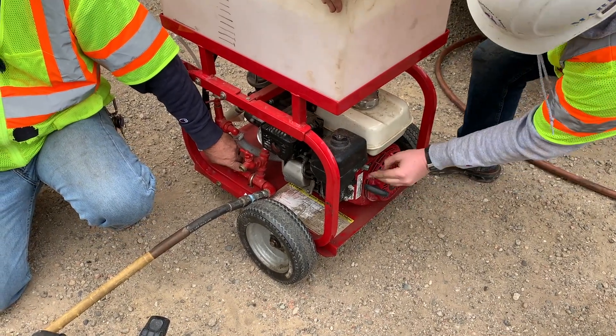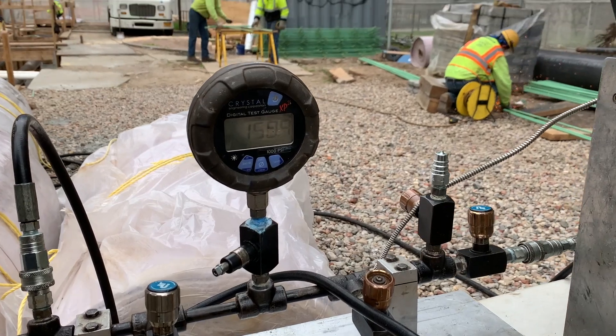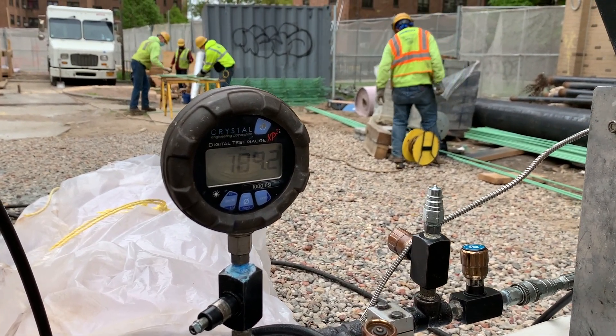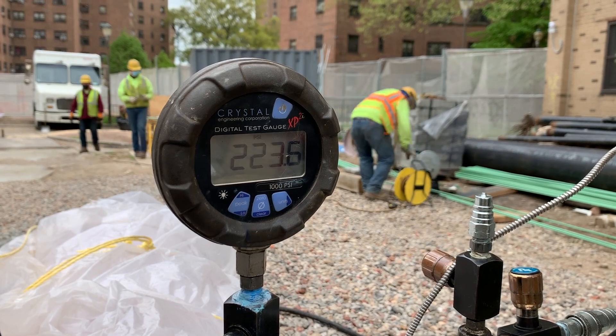Hydrostatic testing begins after the pipeline has been filled with one of APS's high-flow pumps and is then brought to test pressure with a squeeze pump equipped with a stroke counter, depending on the required SMYS, or Specified Minimum Yield Strength.